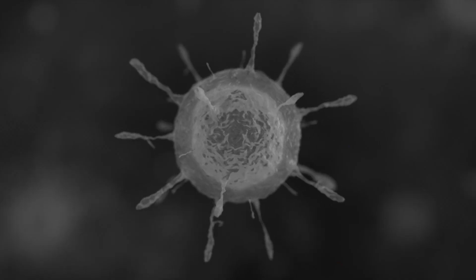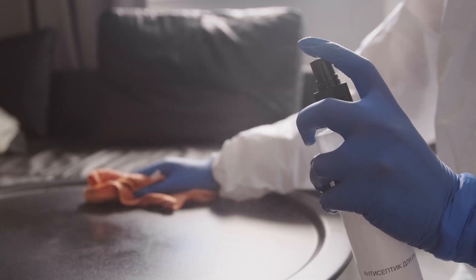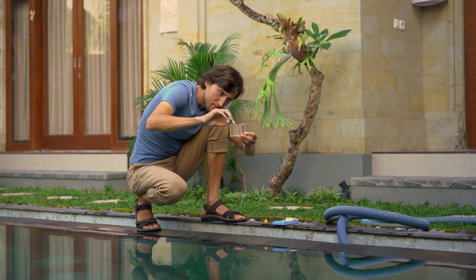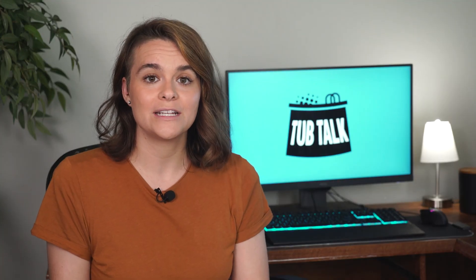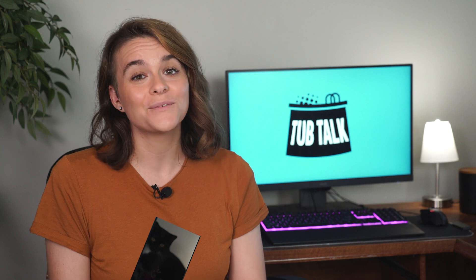Now let's dive deeper into the pros and cons of using bromine in your spa. Bromine is highly effective in killing bacteria, viruses, and other microorganisms. It possesses strong disinfecting power with a long residual effect that ensures your hot tub water remains safe and sanitary. With its continuous sanitation, you may not need to add it as frequently as you would with chlorine, saving you time and effort. One significant advantage is its stability, especially at higher temperatures — unlike other chemicals which dissipate quickly in hot water, this sanitizer maintains its effectiveness, making it an ideal choice for hot tubs and spas.